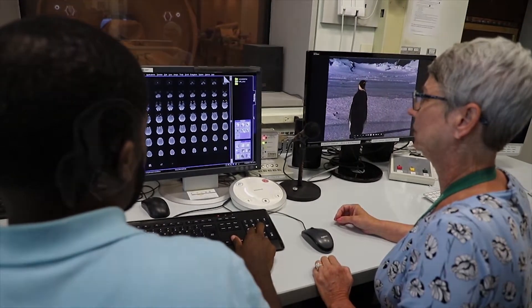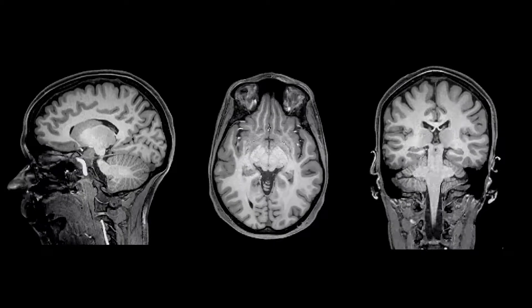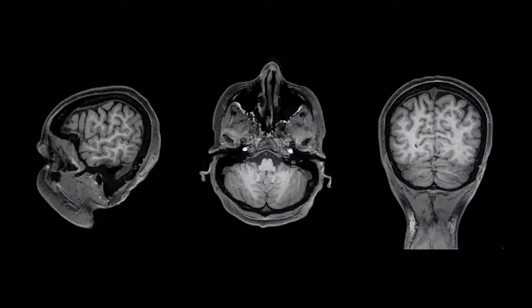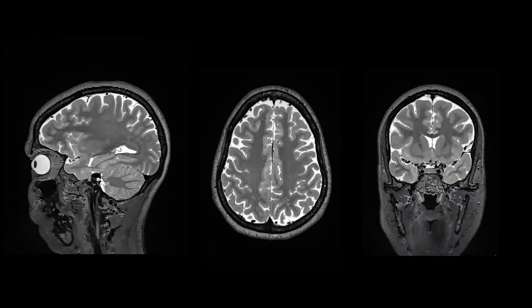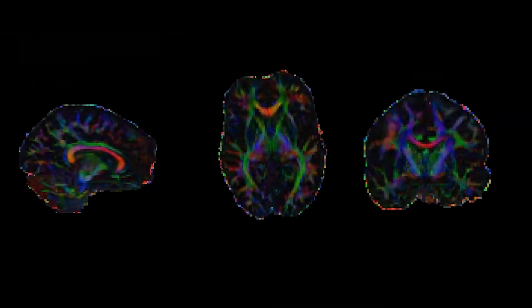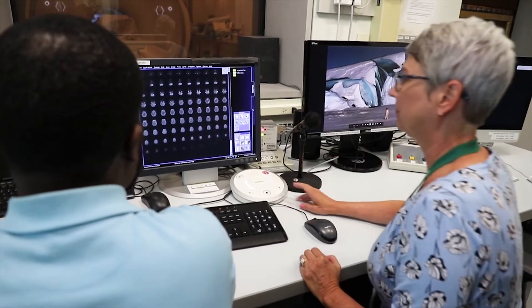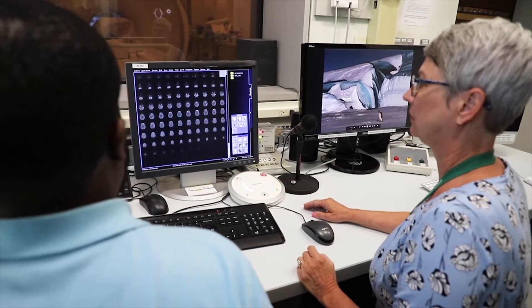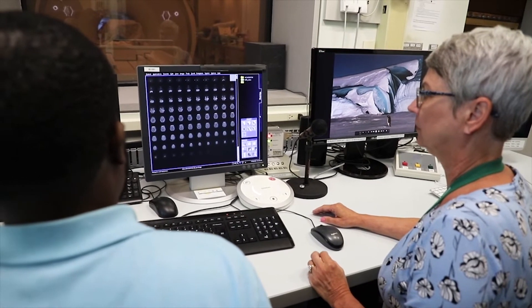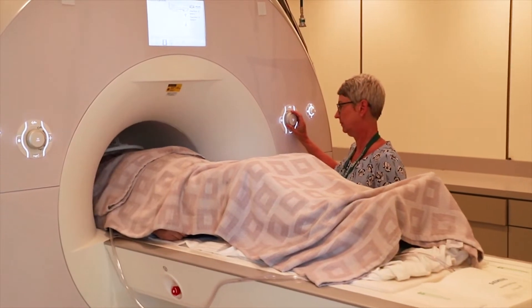Remember that we will be collecting many kinds of images of your brain while you're in the MRI scanner, and most sets of pictures will take a few minutes each to collect. It is important that you lie very still during this time so your brain images will be clear. You may be in the scanner for a while, but we will talk to you in between sets of images to make sure that you're doing okay. All you have to do is stay still and relax, and you'll be done in no time.